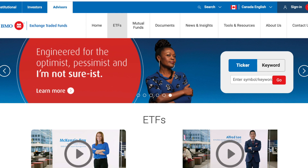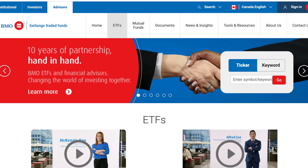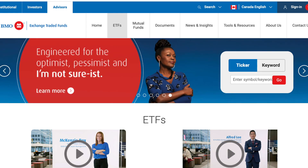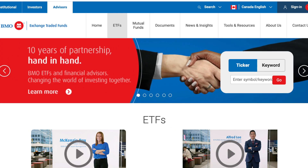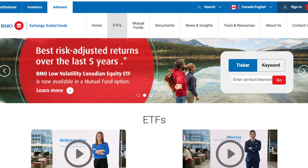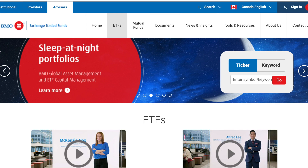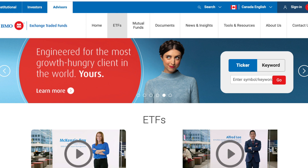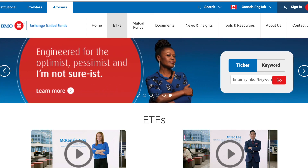If you enjoyed the video, feel free to give it a thumbs up — it really helps out the channel. If you're not already subscribed, we post a video every week. If you want to learn more about investing in the stock market, check out our stock market investing course — the first link in the description. It's tailored for both US and Canadian investors. As always, thanks for watching and I'll see you in the next video.